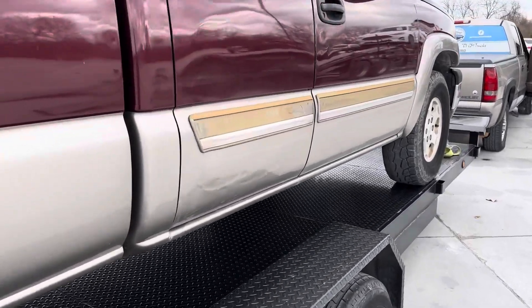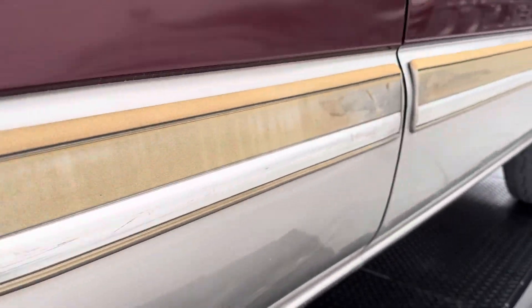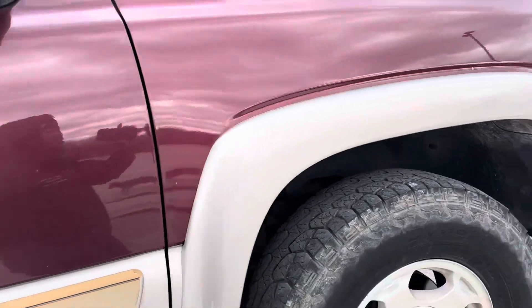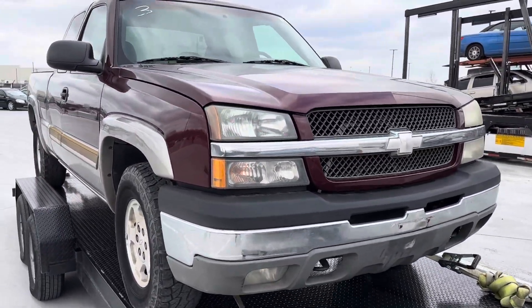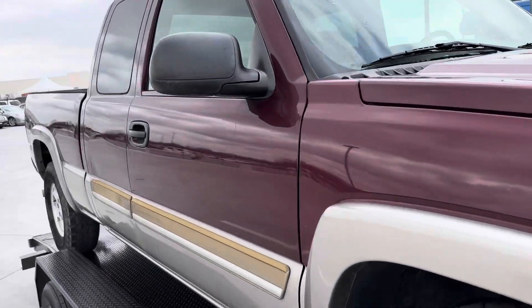Real nice. Decent straight body. Got a few cosmetic things going on. But overall, it's a straight truck. I give it a 7 out of 10, if I was to rate it out of 10.